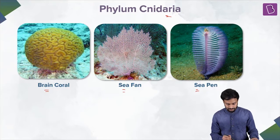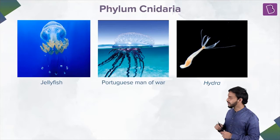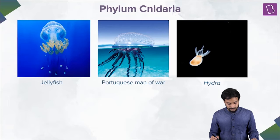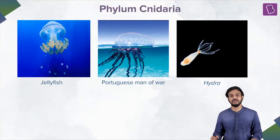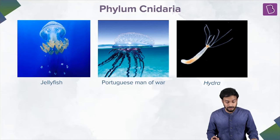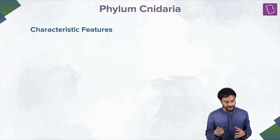It's not over yet — there are more. Jellyfish — I'm sure you've heard about jellyfish. See how beautiful they are, beautiful creatures. Portuguese man of war — I'm going to talk about it during the session. And Hydra — of course you've heard about Hydra. So all of these organisms belong to Phylum Cnidaria. Let us talk about the characteristic features of this phylum.